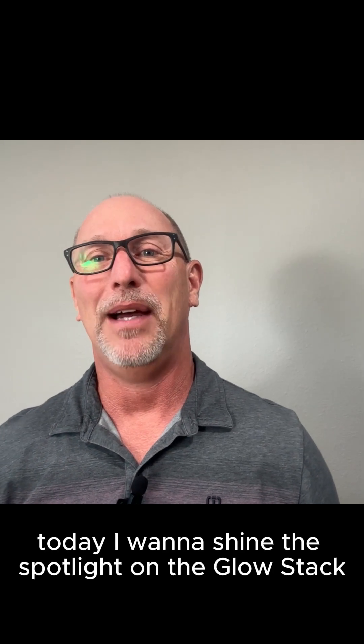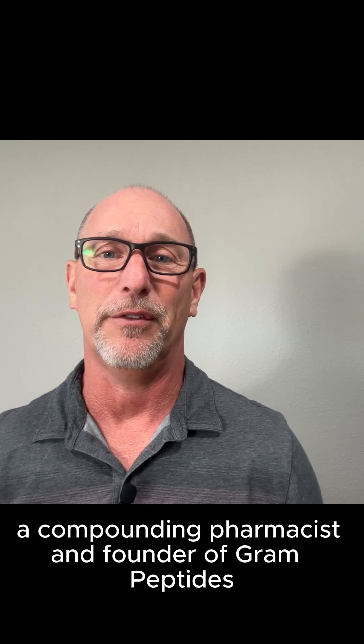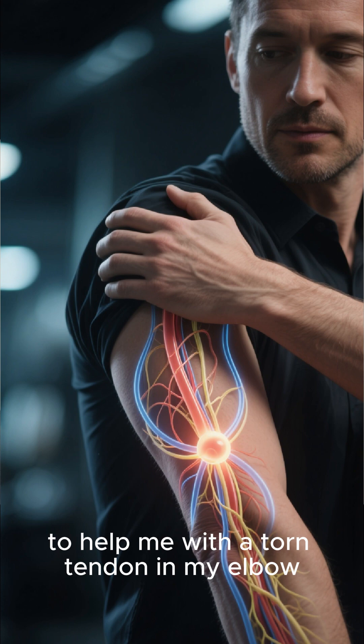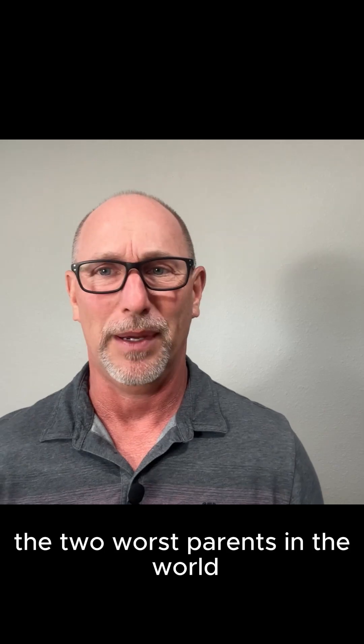Hey everyone, today I want to shine the spotlight on the Glow Stack. I am Dr. Graham, a compounding pharmacist and founder of Graham Peptides, and I've been using the Glow Stack for about three weeks now to help me with a torn tendon in my elbow and honestly to help slow down Mother Nature and Father Time, the two worst parents in the world.